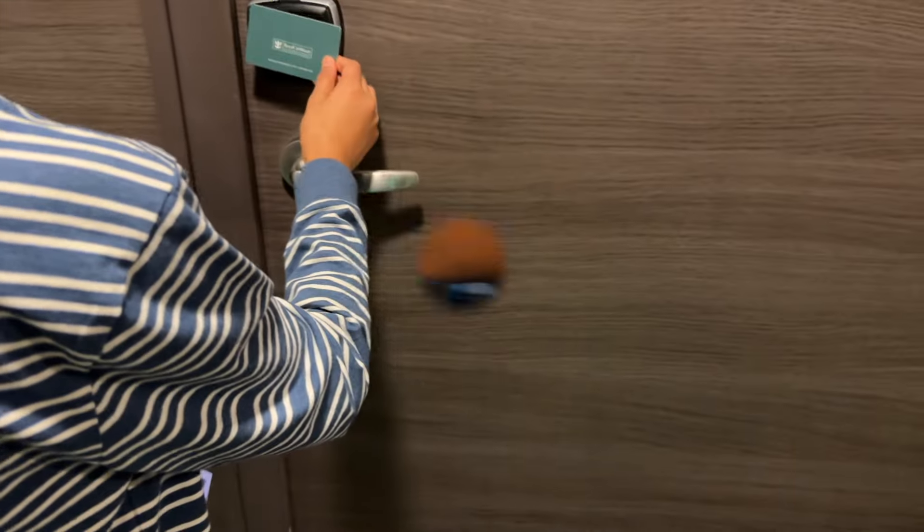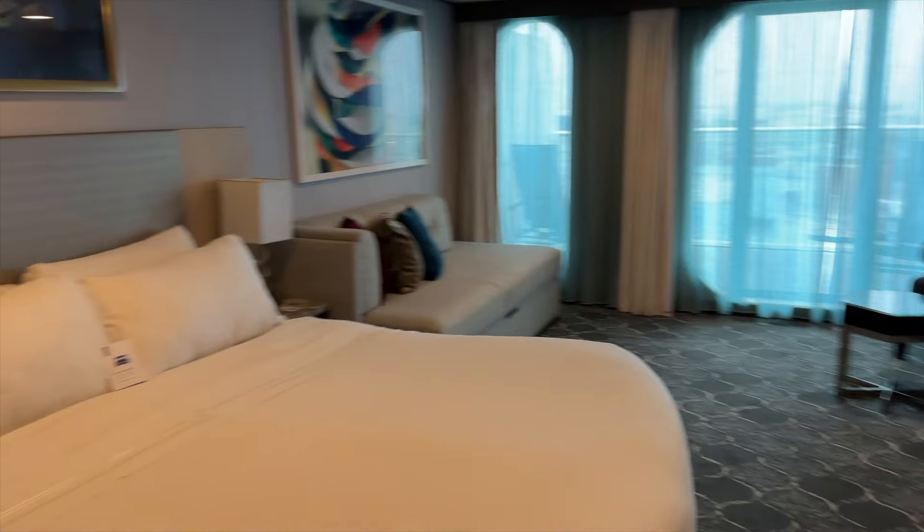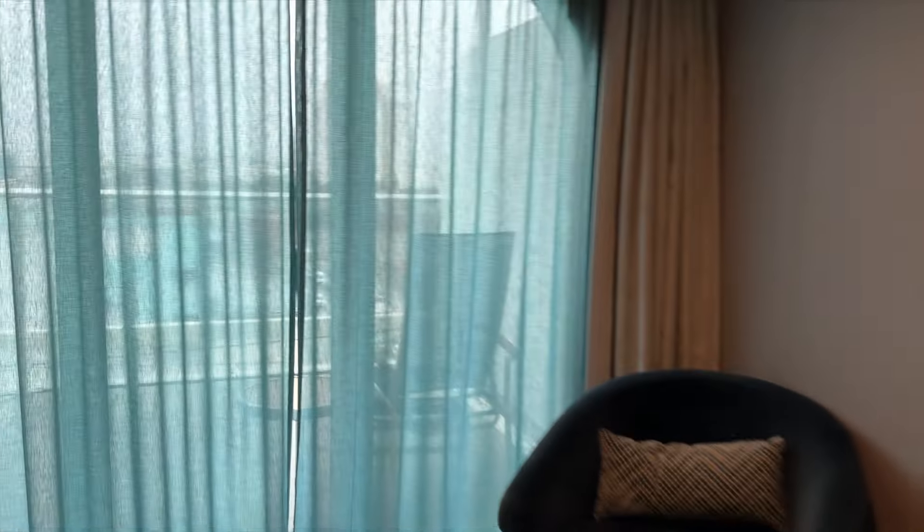Our room was ready so we decided to check it out — here's a little room tour. We stayed in a junior suite with a bump-out balcony. Overall the room was very spacious as far as cruise ship rooms go and it was perfect for all of our needs.